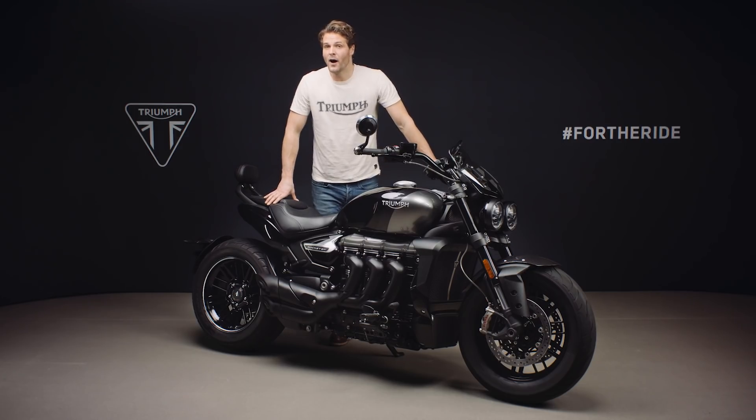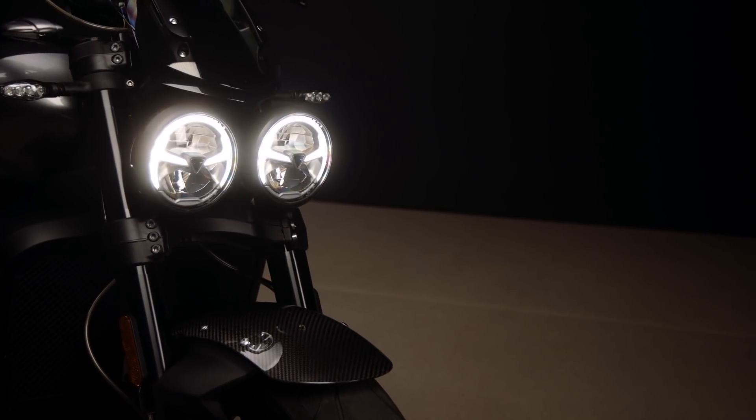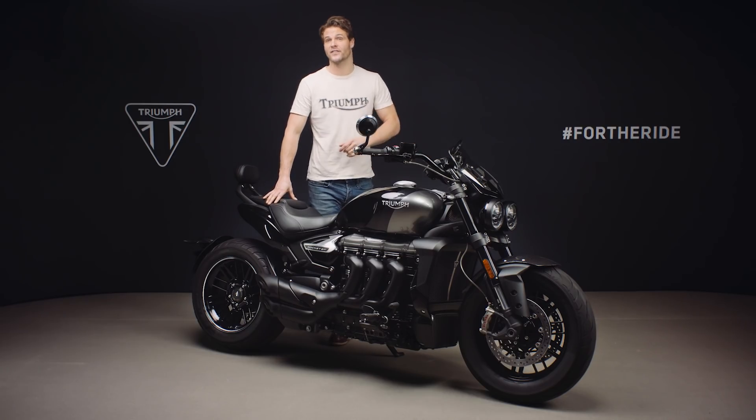Dependent on the market, the headlights also incorporate these signature shaped LED daytime running lights, increasing rider visibility to other road users. As standard, the Rocket comes equipped with hill hold control, cruise control, keyless ignition, keyless steering lock and a USB charging socket.